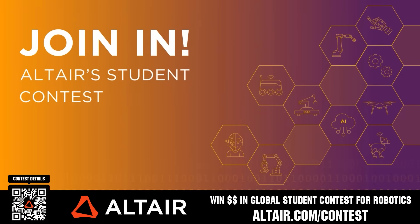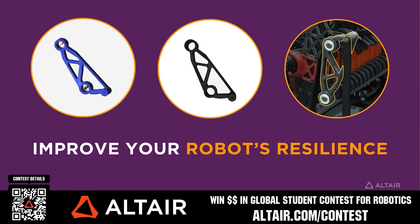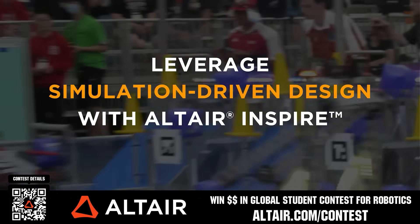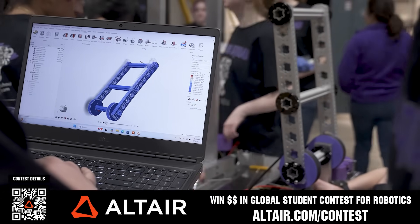Earn up to a $5,000 sponsorship for your team or $2,000 individual prize when you provide a video submission to the Altair Global Student Contest at altair.com slash contest. You can build better robots faster with Altair tools and provide multiple video submissions for the contest. Download Altair tools for free — scan the QR code or go to altair.com slash contest for further details.